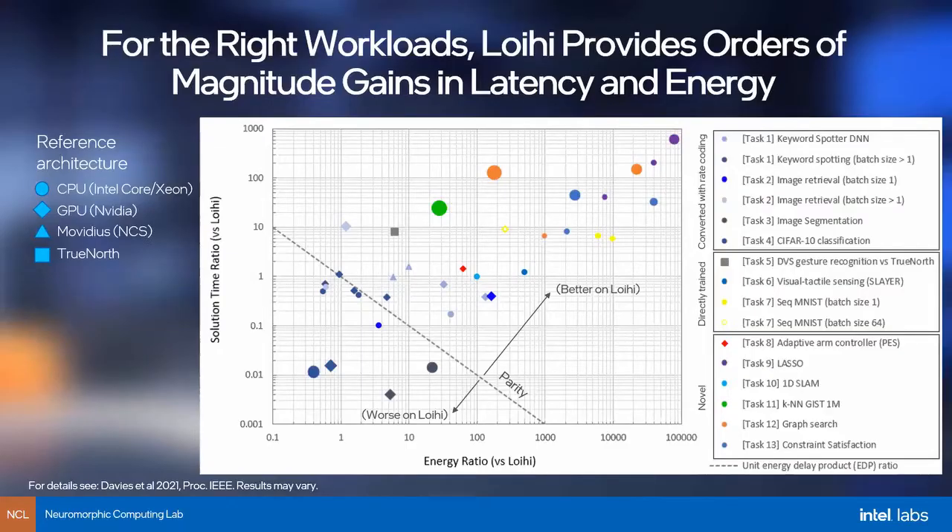The good news for the neuromorphic community is this plot showing that there are workloads where neuromorphic computing hardware brings orders-of-magnitude advantages in terms of energy and time of solution compared to other computing technology. The plot shows the energy ratio — how much more energy-efficiently a workload ran on Loihi than on other hardware, either CPU, GPU, a neural network accelerator like Movidius or TrueNorth — and the solution time ratio, how much faster the solution was found on Loihi. Some workloads land around the parity line, and some might not show advantage. But there are workloads with five orders of magnitude in energy and three orders of magnitude in solution time.